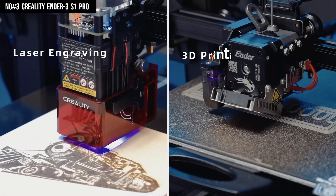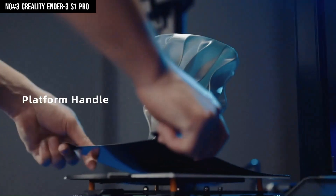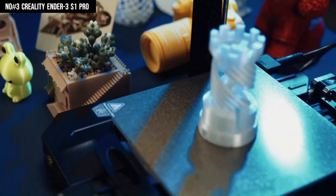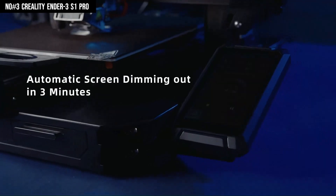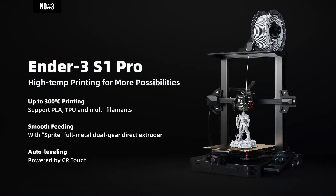Nonetheless, there's room for improvement in setup instructions and diagrams, which appear cramped and could be more detailed. Fortunately, supplementary resources like third-party videos offer valuable guidance for users navigating the initial setup and familiarization process.